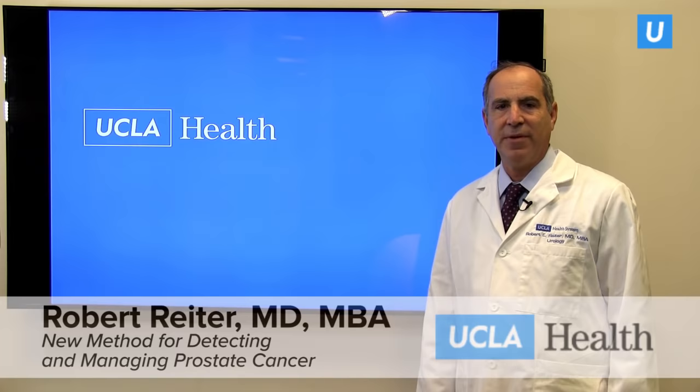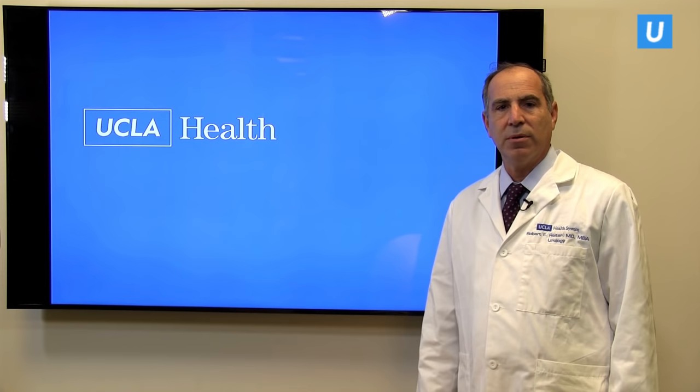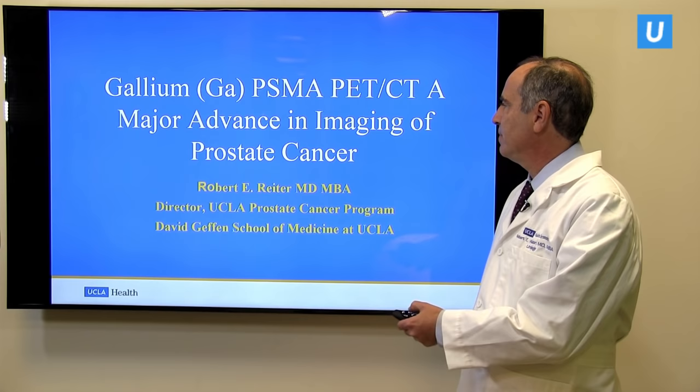My name is Rob Reiter. I'm a professor of urology at the School of Medicine of UCLA and the UCLA Health System, and I'm the director of our prostate cancer program. Today I'd like to share with you some really exciting new information about a new test that we're offering at UCLA for the diagnosis and management of men with prostate cancer. It's called PSMA or Gallium PSMA PET scanning, and it's a way of imaging prostate cancer that really until the present day was simply not possible.